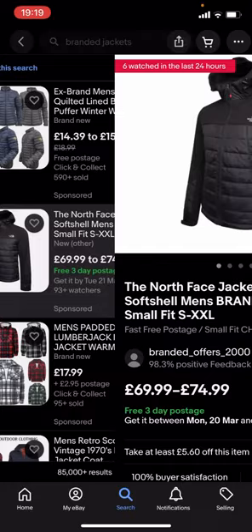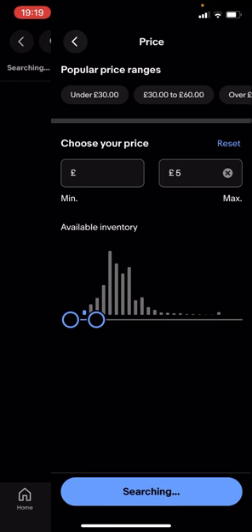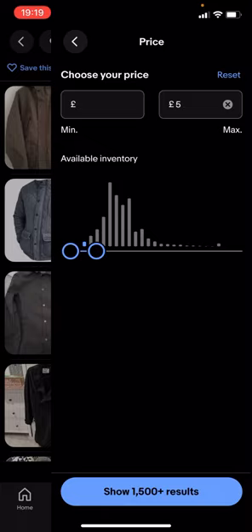You're gonna have to type in filter. You can see you've got all these different options — you click on price and drag it along to, let's say, £5 for example. It says 'show 1,500 plus results', you click on that.